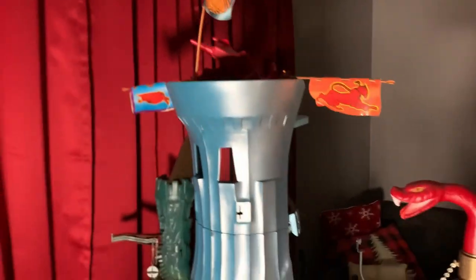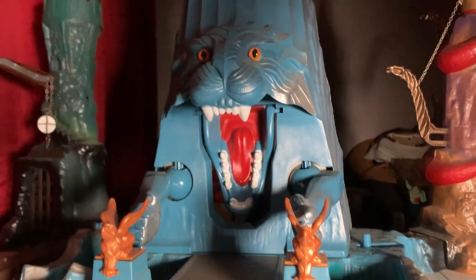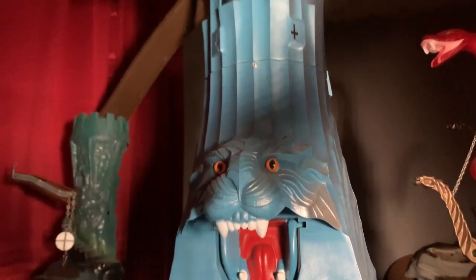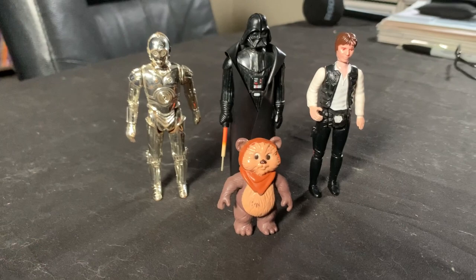Let me tell you, assembling a 40-year-old playset with no hard copy instructions, a bad British YouTube video, and some illegible scans of the instructions on Google made for an interesting project. Also included in the collection were a nice set of Inhumanoids, some Thundercats, and a few Star Wars toys, including a hard-to-find Wicket from the Ewoks cartoon toy line.